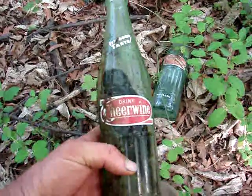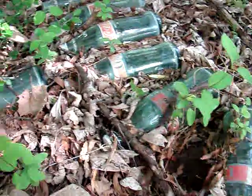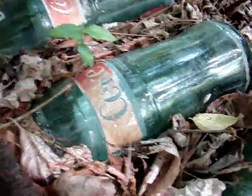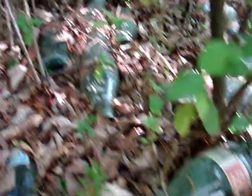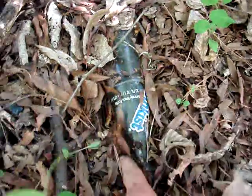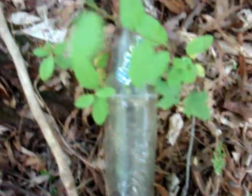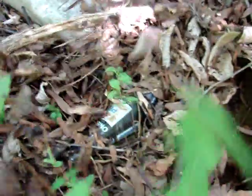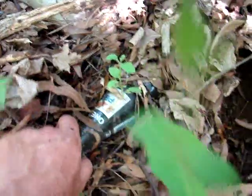I should be able to get three or four dollars for these. Most of these Coke bottles are ruined because they're faded out and they have a lot of case wear, so I'll just take the five best ones. I've got one Sunkist and a 16 ounce Pepsi.